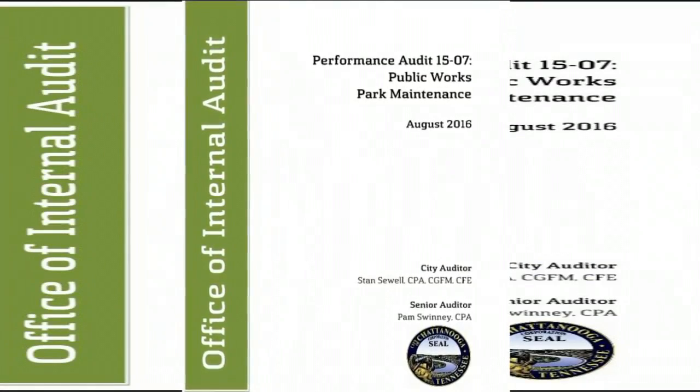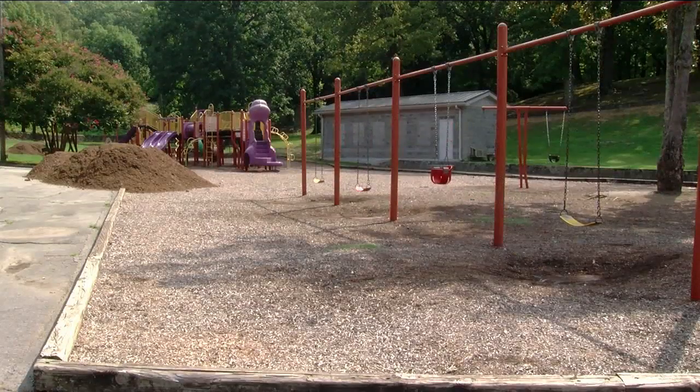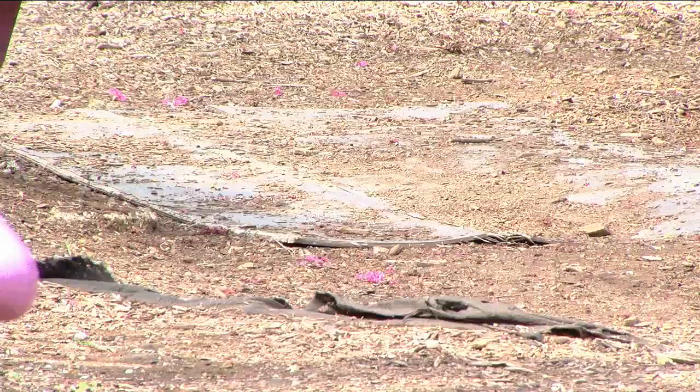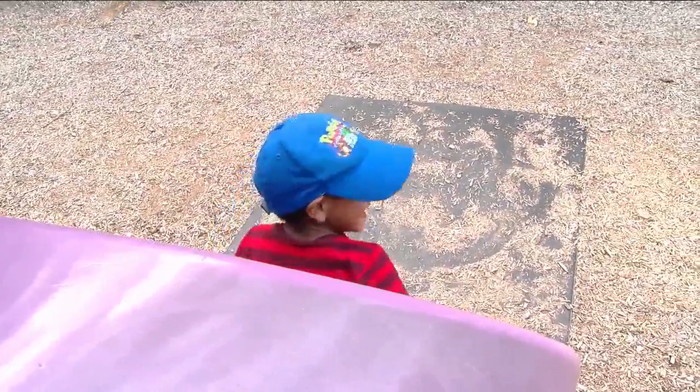According to a city audit, Chattanooga could do that a little better. Many of the problems discovered in the audit, the Parks Department already knew existed. Justin Holland says the Public Works Department has been revamping its process of inspecting playgrounds over the last several months. Most of the repairs are minor and routine, but need to be addressed continually. He says inspectors had to sync the work order request system with a new tablet they got to report problems.